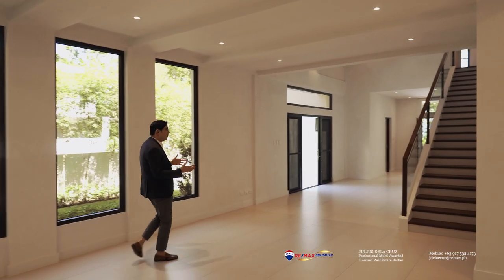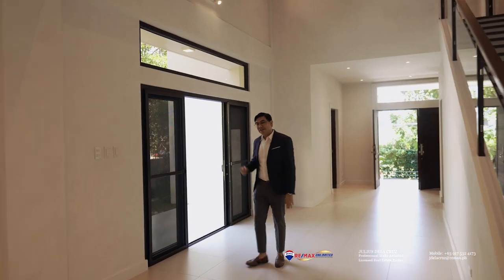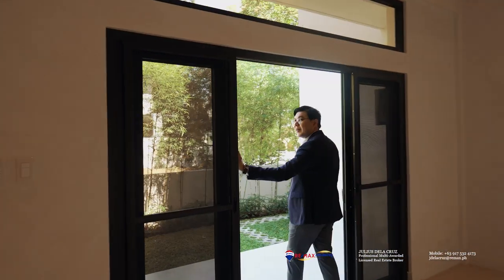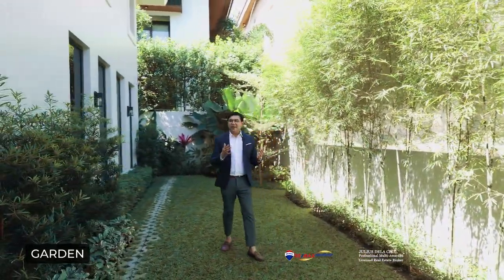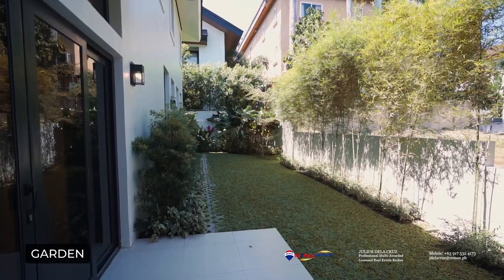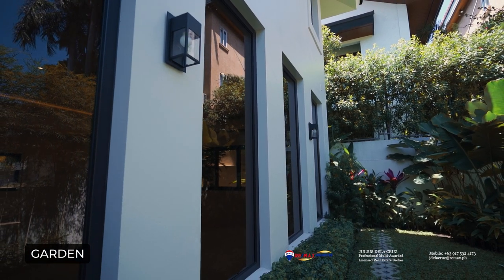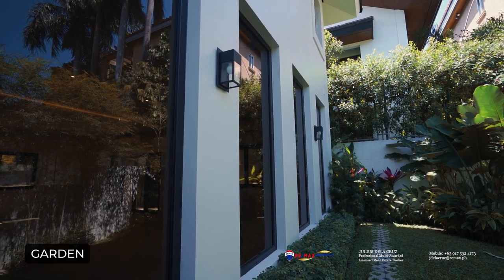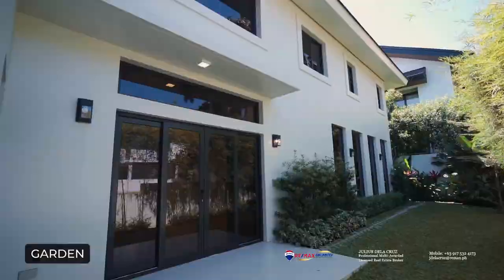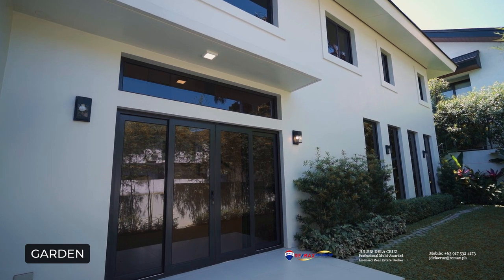Coming from the expansive living area, we are now headed to the garden, which is separated by beautiful sliding doors. It leads out to a patio and you have your very own greens right here. The huge windows look out into the garden and are actually quite well planned — designed for privacy yet still allowing you to enjoy the open space right within your own home. It also leads directly to the dining area, as the house features open space all around.